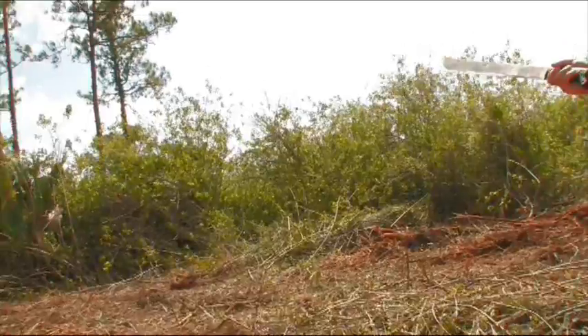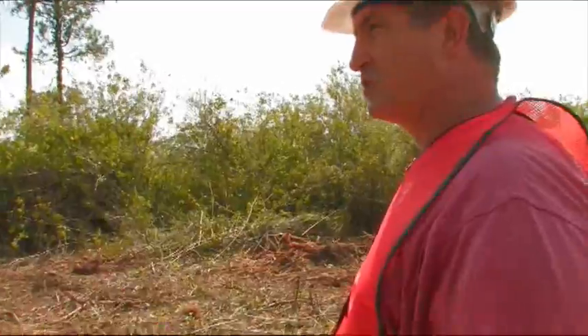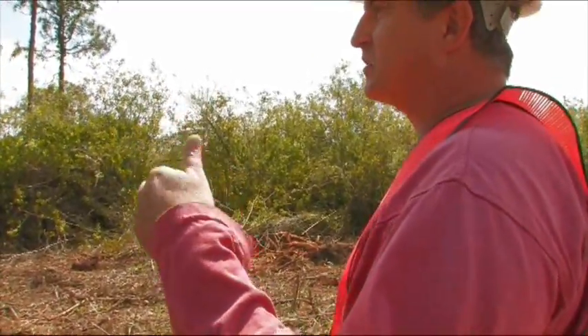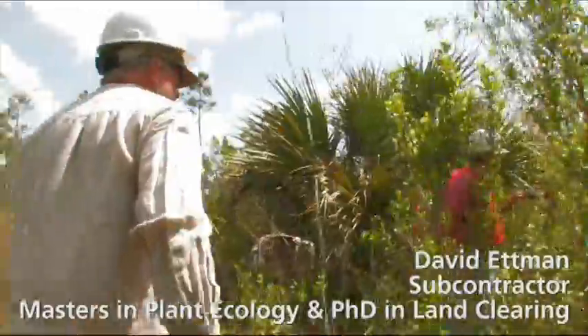What we're doing is the edges in some places, particularly where the interface with the natural area is not distinct and clear in all cases, so we have to kind of walk it and discuss it. The boundary comes through here.